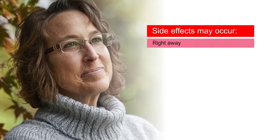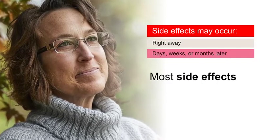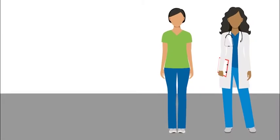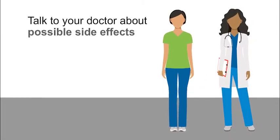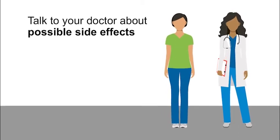If you are receiving another cancer treatment in combination with your immunotherapy, talk to your health care team about the side effects that treatment may cause also. Some immunotherapy side effects may occur right away; others may not occur for days, weeks, or months. Most side effects can be managed if they are treated early. Every cancer patient receiving immunotherapy should talk to their doctor about the possible side effects. This is the type of conversation you might have.